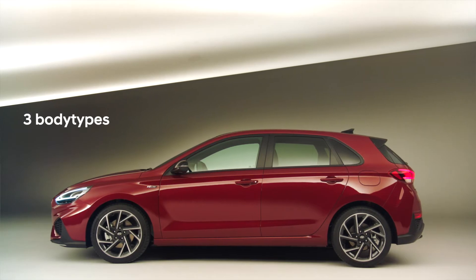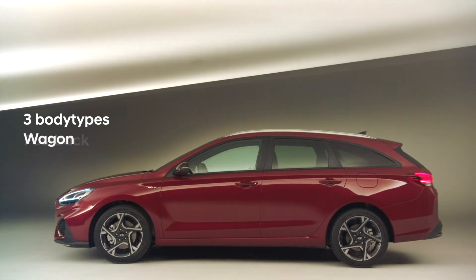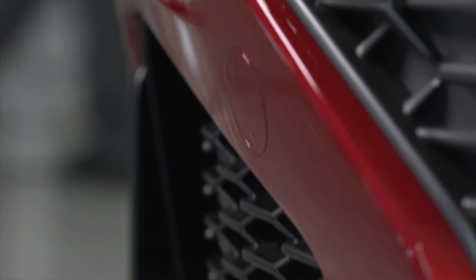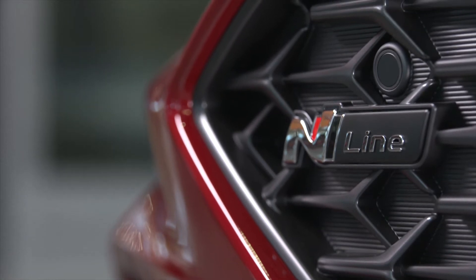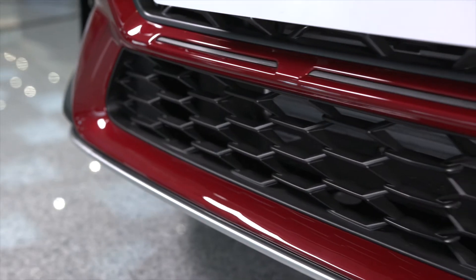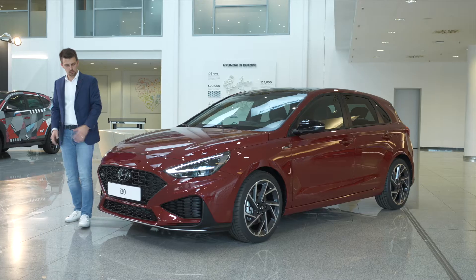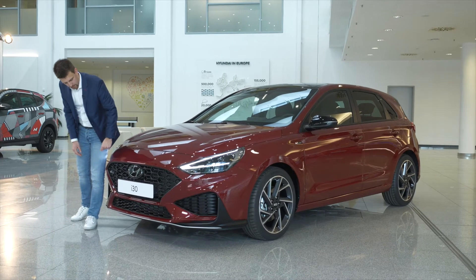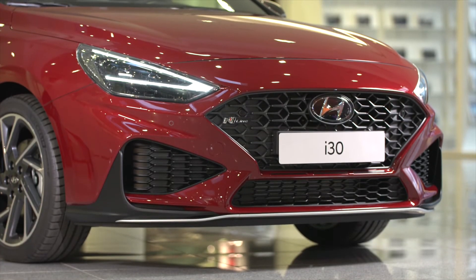All three body types — the hatchback, fastback and wagon — have undergone a comprehensive design change. This is the i30 N Line. The N Line has been redesigned as well. It has been inspired by the i30N style, and that's why it gets a newly designed front and rear bumper with a very unique and increased-in-size front grille with 3D pattern inserts.